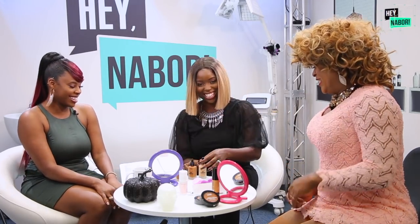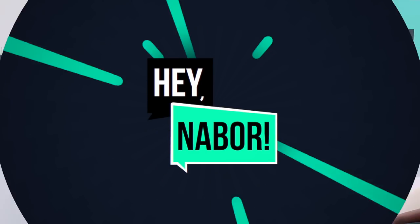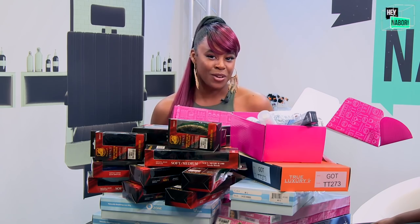Thank you so much, this is fun! Stay tuned if you want to learn more about these goodies.